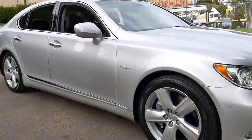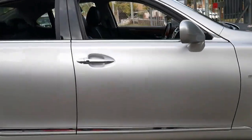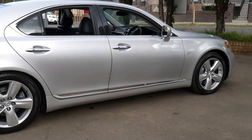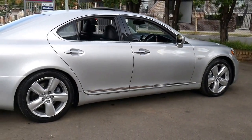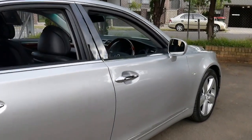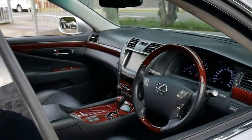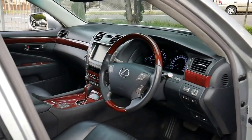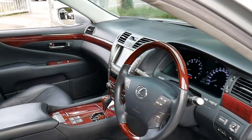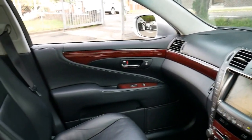We haven't had an LS460 for a while. My name is Philip Tarrant and today I'm going to take you through a Lexus LS460 from 2008. It's silver in colour with black leather interior and it's done 133,000 kilometres since new, with a very good service history from Lexus. In fact, every single service has been carried out at a Lexus dealership.